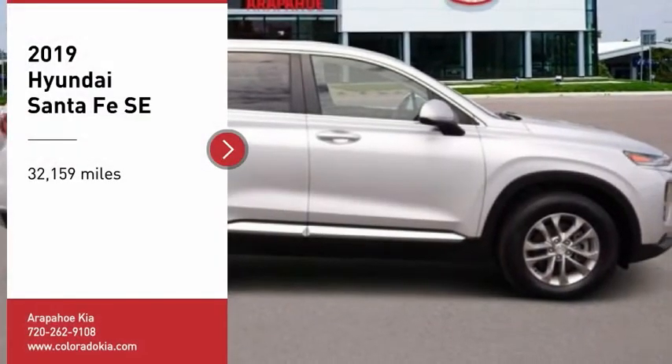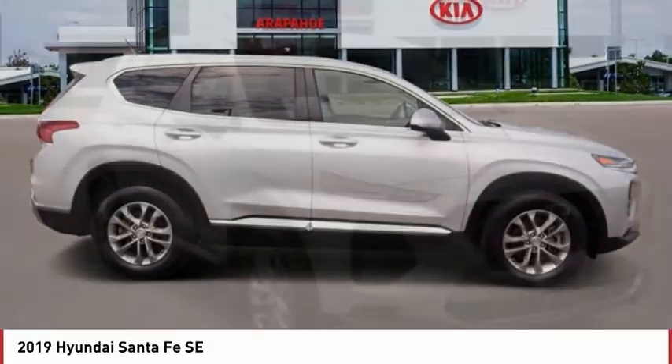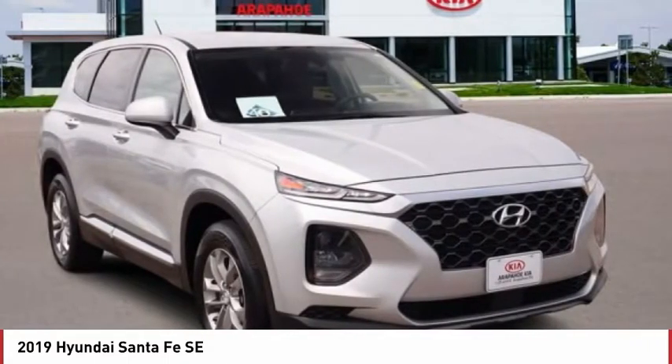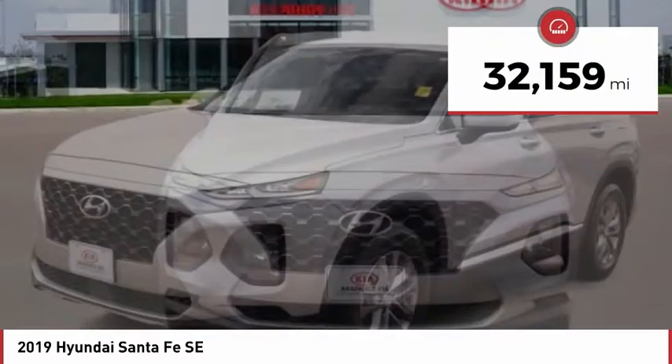We are pleased to show you the 2019 Santa Fe — style, quality, performance, value. Need we say more? This vehicle has less than 35,000 miles.